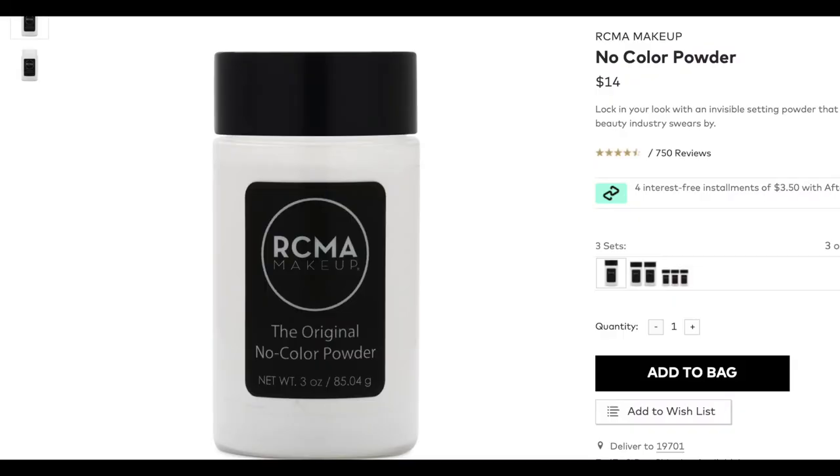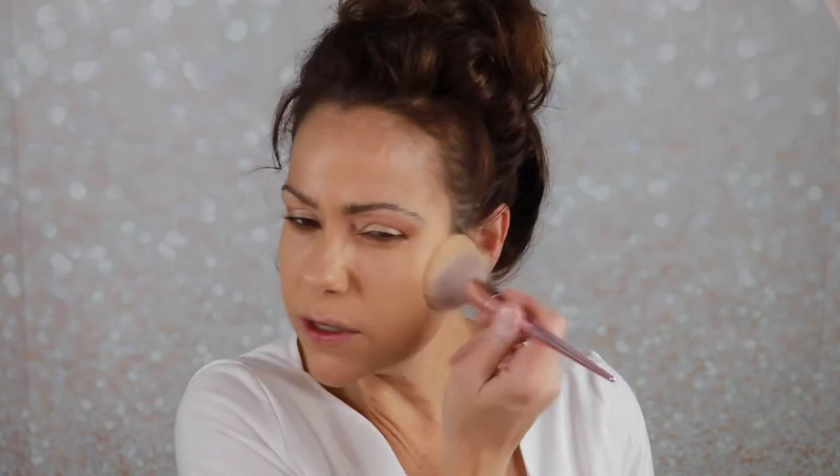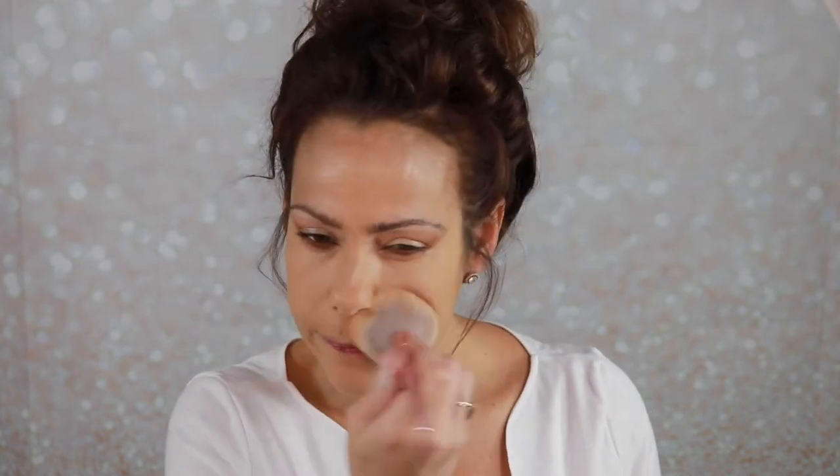For powder, I picked up the RCMA powder. Makeup artists use it and I wanted to try it because it's a great value. It looks white but it's translucent. I'll put it on my powder brush and knock off some excess. I will say it is messy — I've got powder everywhere — but it feels weightless. For the value, I will definitely use this regularly. My skin looks really good, nice and smooth.